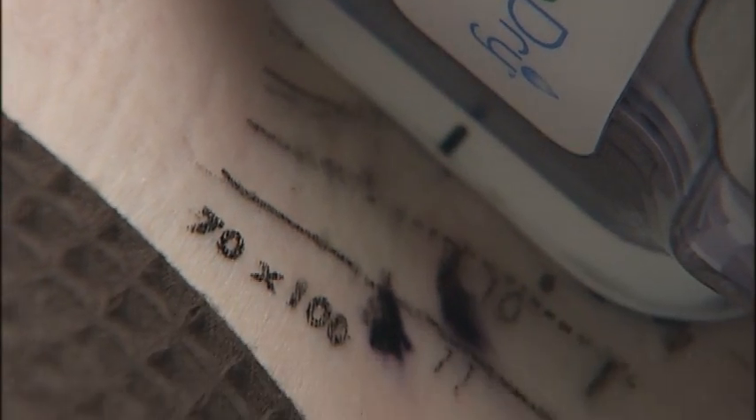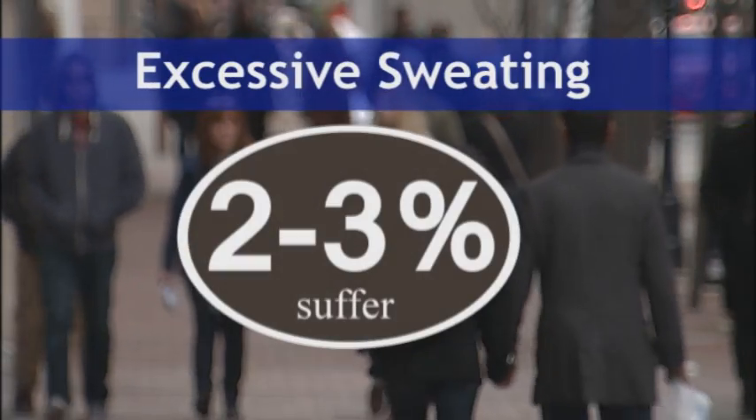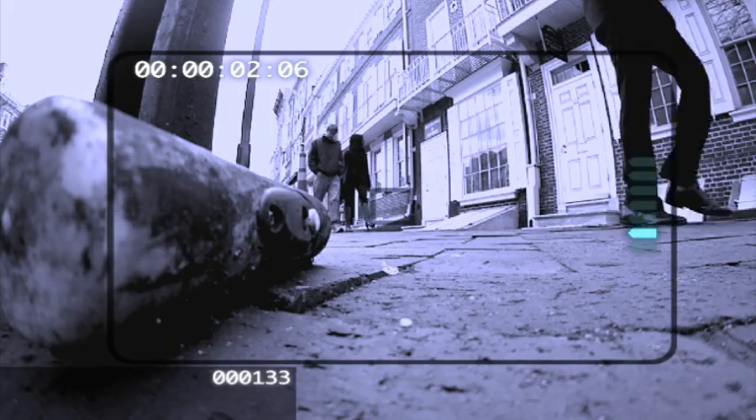Excessive sweating affects a lot of people — kids as young as 13, 14, 15, all the way up to adult men. "My patient base is actually more men than women, believe it or not." Two to three percent of Americans suffer from excessive sweating, which may not seem like a big deal, but try telling that to those millions of people sweating uncontrollably — some for no known reason, others due to more serious medical conditions.